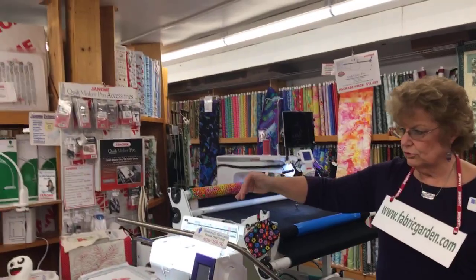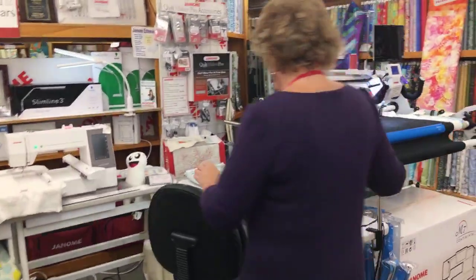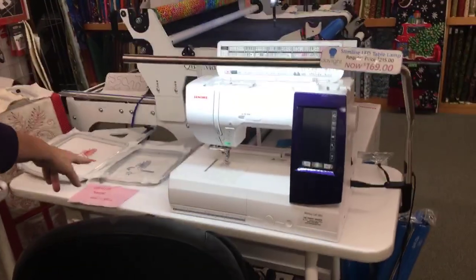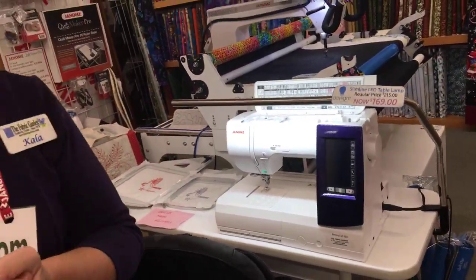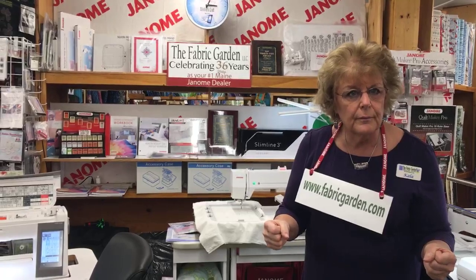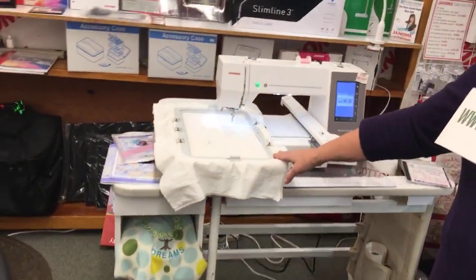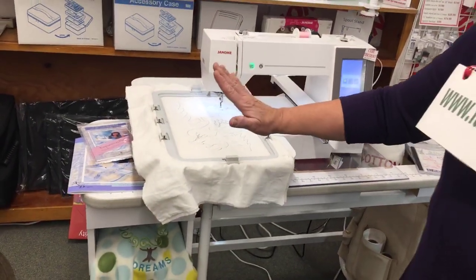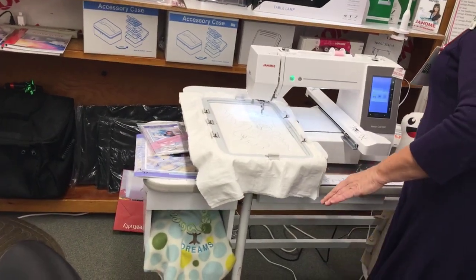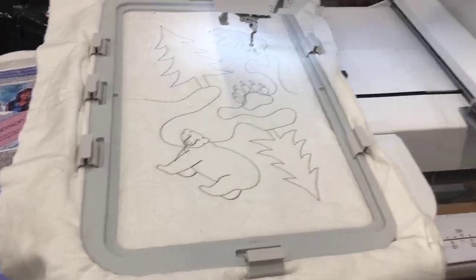We also have the 9850 — a nine-inch opening, two-hoop combination machine. You can quilt, sew, and embroider. And if you already love your sewing machine and just want to embroider, we have an embroidery-only machine. It would sit next to you in your sewing room — you bring in your designs or pick from the built-in ones and embroider only. This is the 550E, embroidery only. We're actually doing a quilt-as-you-go block in here on it.